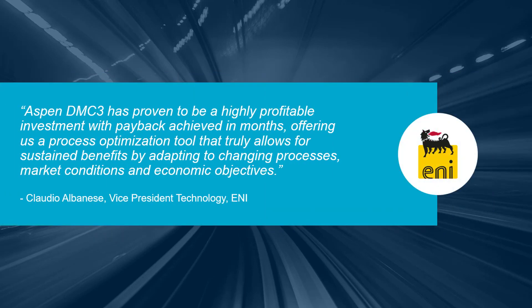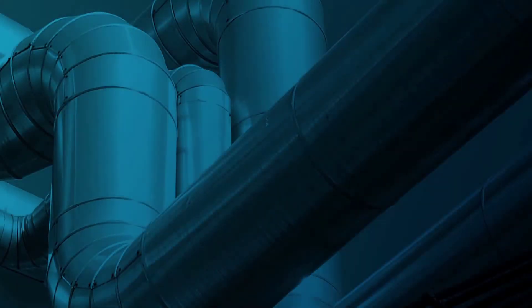ENI's Vice President of Technology sees adaptive process control as a highly profitable investment that provides sustained benefits in varying process and market conditions. To learn more, explore AspenTech.com.